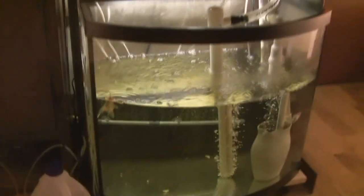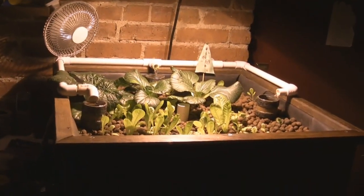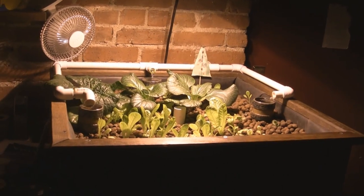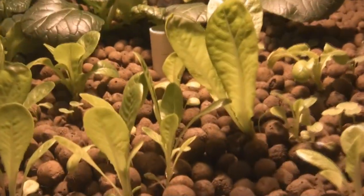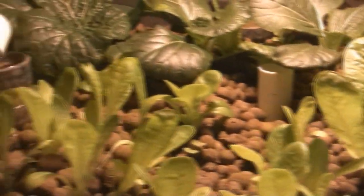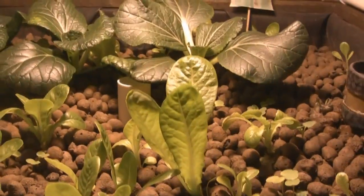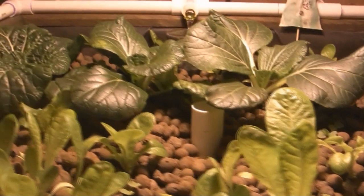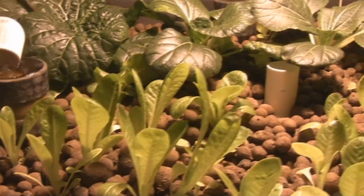Now let's take a look at what's going on in the plants. As you can see there's quite a bit of growth since the last video update. In the front here I have some little gem lettuce — those are kind of unimpressive. They really don't get big enough to make any difference in a salad, so I'm looking to grow larger varieties in the next few months.